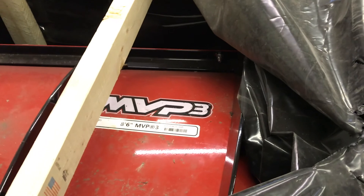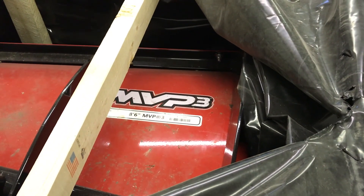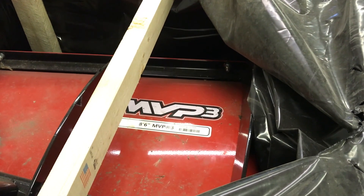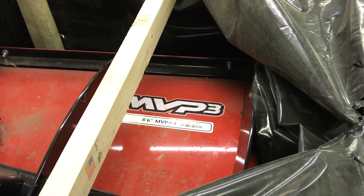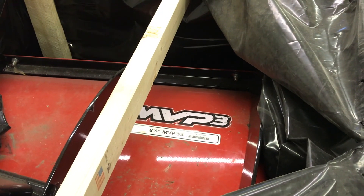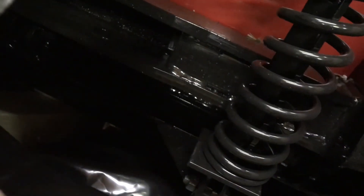They sent me a whole plow in a crate. This is a Western plow, which has interchangeable parts. For you guys that don't know, the Western MVP 3 is identical — besides color — in construction to the Extreme V2 from Fisher. This is just the Western brand, so they actually sent me a whole plow, and yes, it comes with a cutting edge.